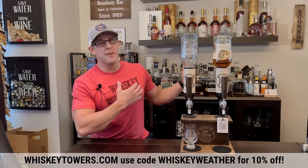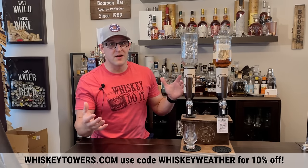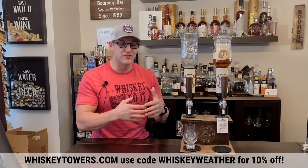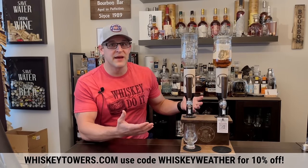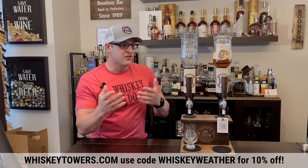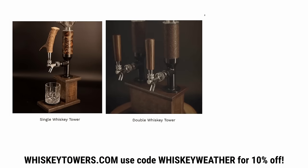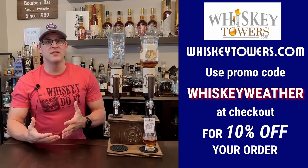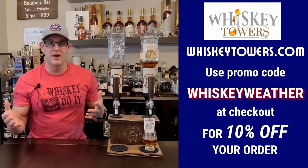Anytime I have friends or family over for dinner or a drink, the first thing they notice is my whiskey tower — it's one of the coolest things I've gotten this year. It makes pouring your favorite bourbon so easy. It's basically a beer tap for your bourbon, and they come in single tower, double tower, or even triple tower.